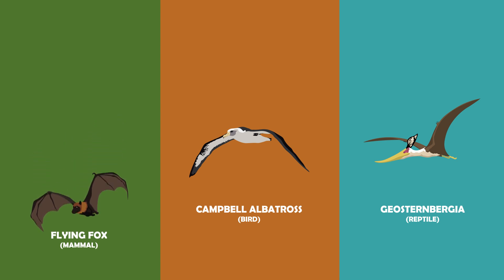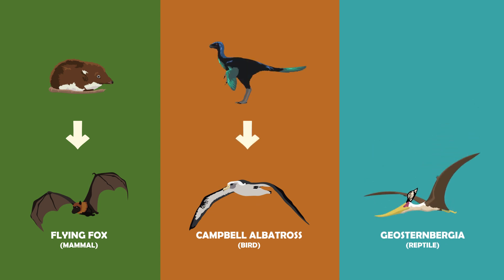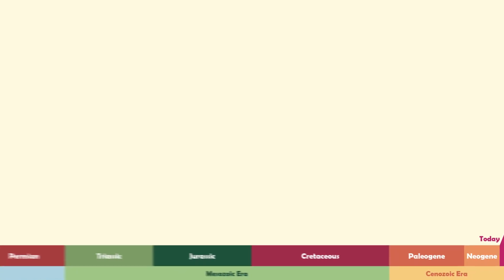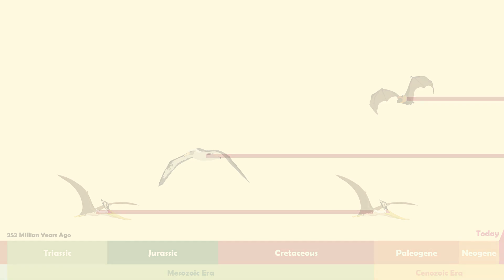Bats evolved from small shrew-like mammals, while birds evolved from dinosaurs not so different from the raptors that you know and love. And this family of reptiles, called pterosaurs, evolved from something called a lagerpetid. So not only did these animals come from very different backgrounds, but if we were to put them on a timeline, you'll see that they also evolved millions of years apart from one another. So what led these three families to develop very similar adaptations despite being very unrelated?